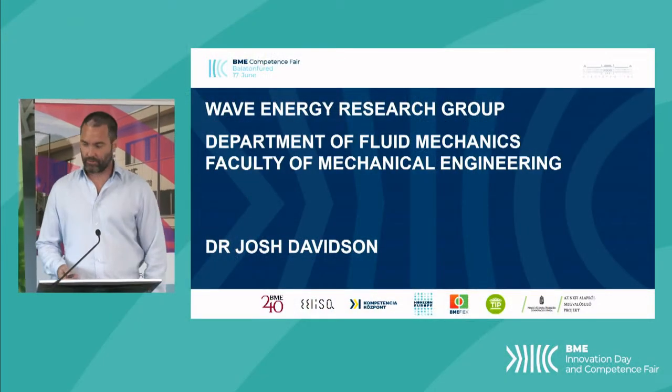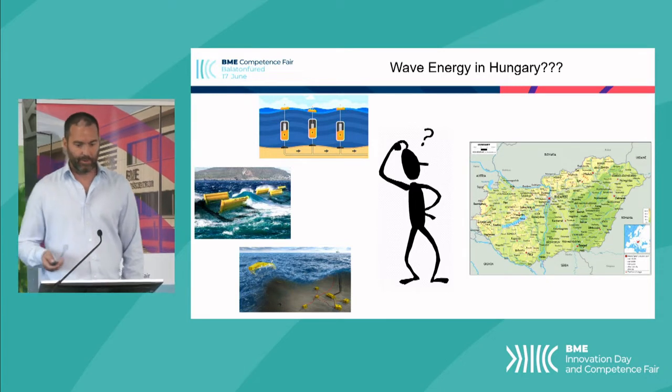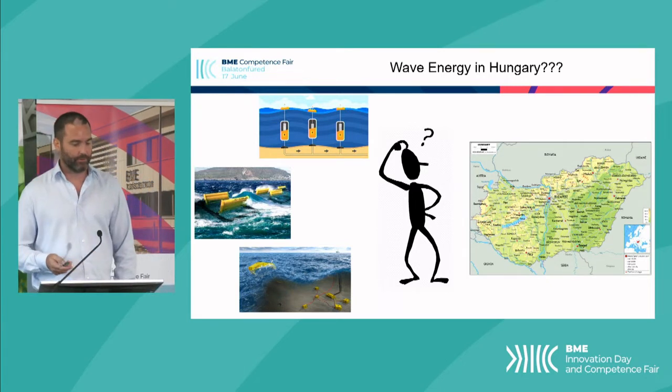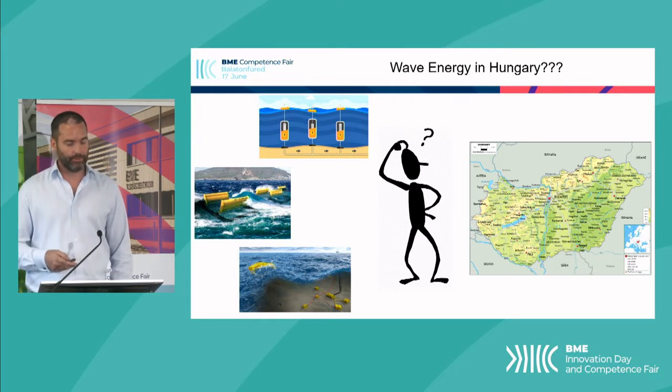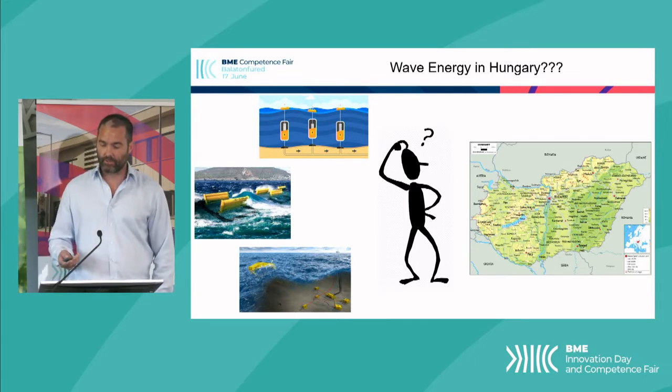Hi, I'm Josh Davidson. I'd like to introduce the Wave Energy Research Group. By wave energy, I'm referring to offshore renewable energy and harnessing the power of ocean waves to produce electricity and desalinated water, which might seem a bit strange considering Hungary's a landlocked country.